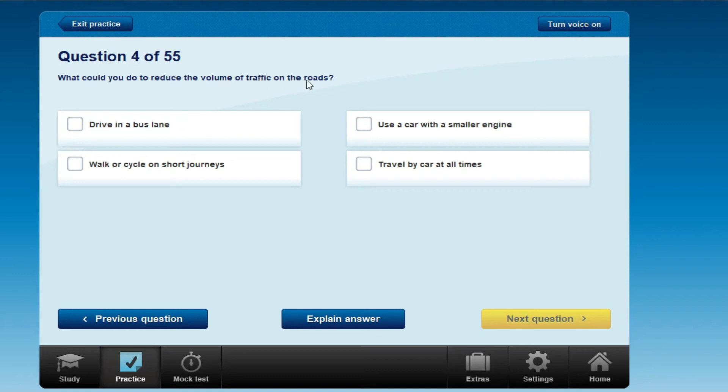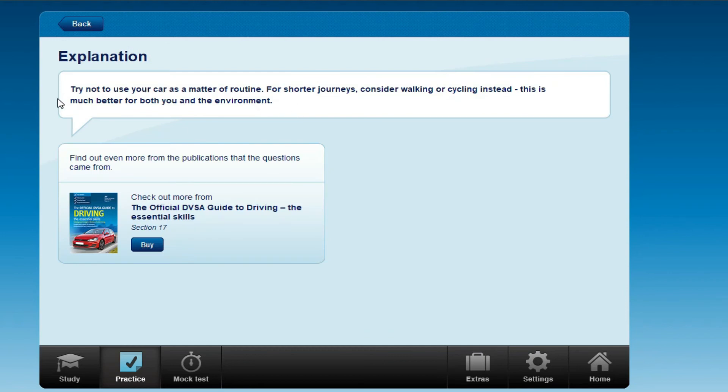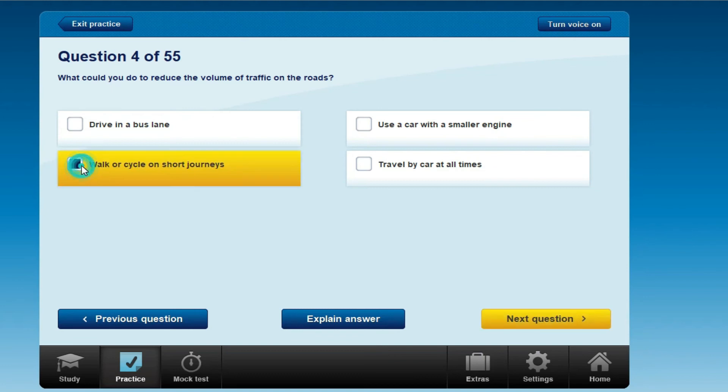What could you do to reduce the volume of traffic on the roads? Options include: drive in a bus lane, use a car with a smaller engine, walk or cycle on short journeys, or travel by car at all times. The answer is: walk or cycle on short journeys. For shorter journeys, consider walking or cycling instead — this is much better for both you and the environment.